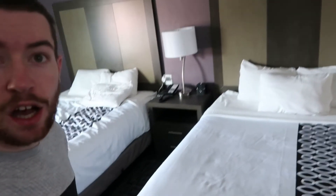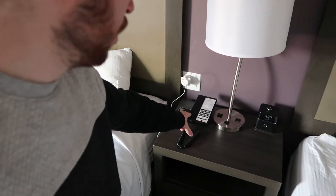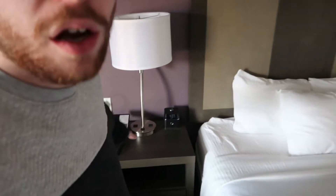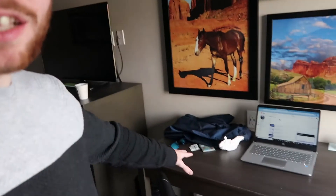Behind me are two lovely queen beds — look at that, two queen beds. Everything's clean and fresh. You've got the phone there for room service, you've got the time, lots of plug sockets for charging laptops and phones. Two lamps over there, lovely paintwork on that wall, and over here a little desk space for admin or office work.